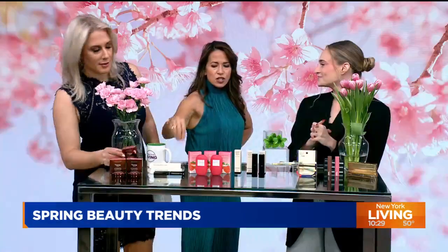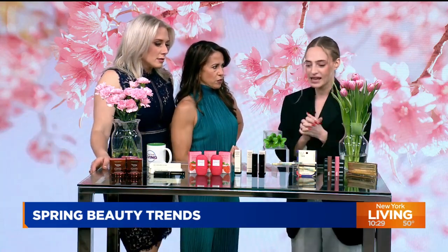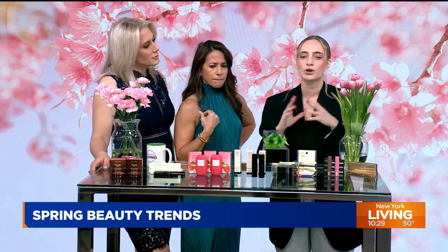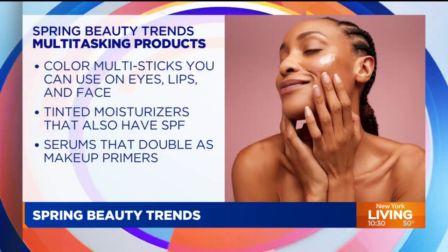You mentioned something very important because these two products do double duty — the multitasker is another trend for spring. Come spring, everybody wants to use a little bit less. You're kind of sweaty and you want one product that'll do a bunch of things. One of my absolute favorites is by Glow Recipe — these blur drops.